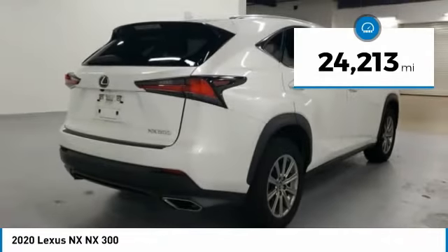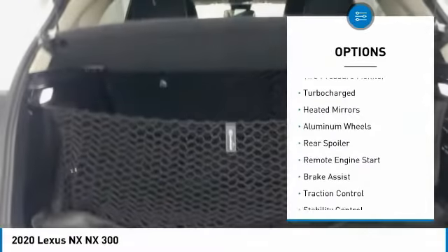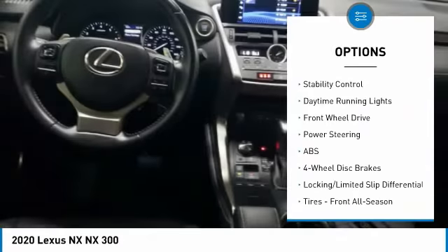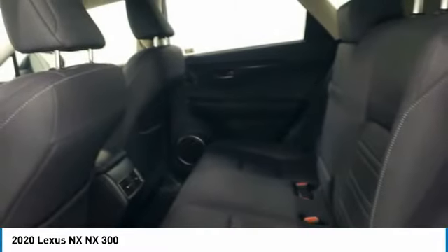This vehicle has less than 25,000 miles. Here are some of this vehicle's great options: tire pressure monitor, turbocharged, heated mirrors, aluminum wheels, rear spoiler, remote engine start, brake assist, traction control, stability control, and daytime running lights.